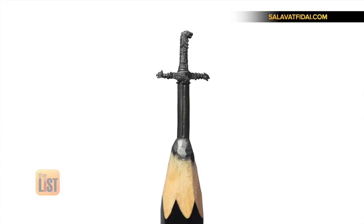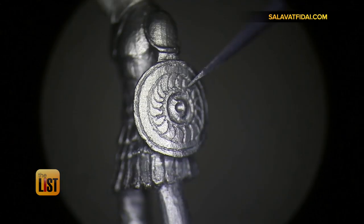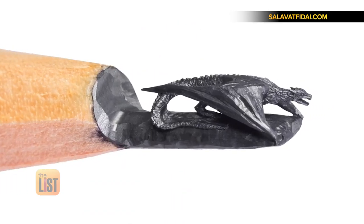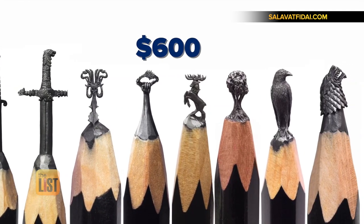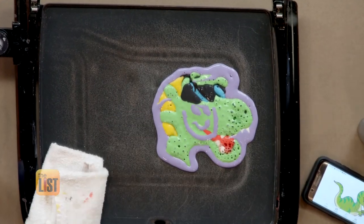Each tiny sculpture can take anywhere from eight hours to several days to complete. Solovat says that pop culture icons like Game of Thrones are one of his greatest inspirations. Some of these tiny masterpieces are for sale on his Etsy page starting at about 600 bucks. And that's creating masterpieces from unusual mediums.